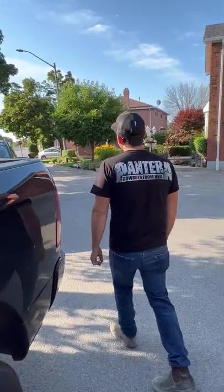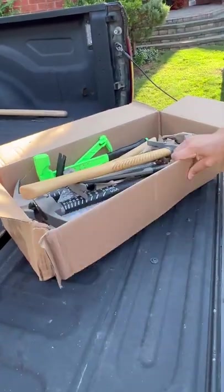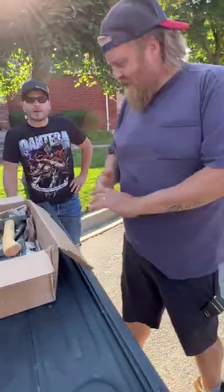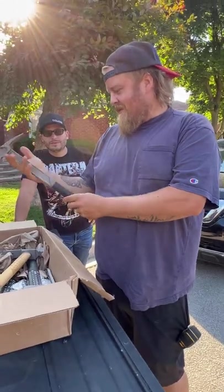Pay attention, Brian. Boss Hammers sent some toys for the boys. Check it out — a big box of hammers. You get to pick a hammer. Titanium framing hammers. That's a nice one right there.